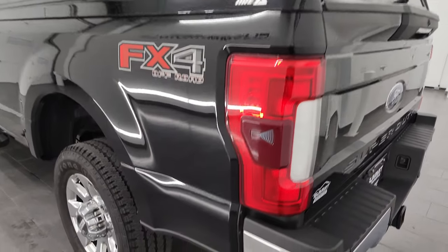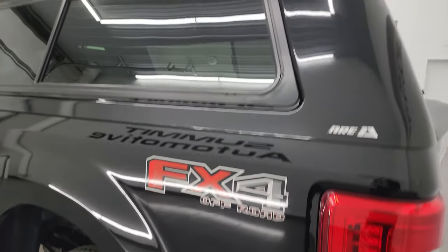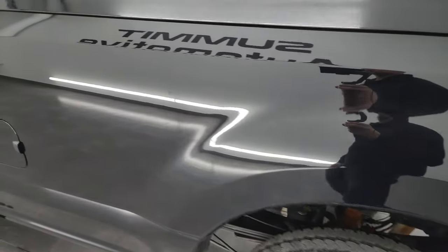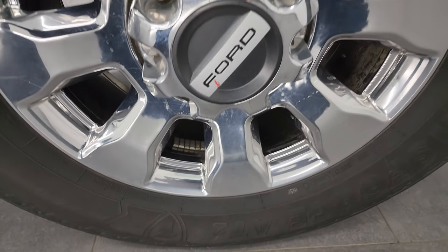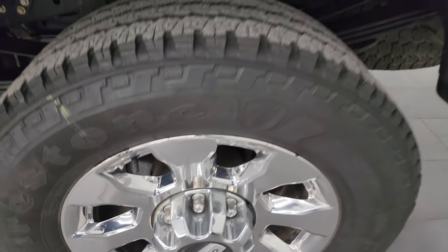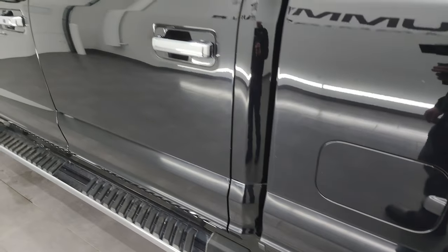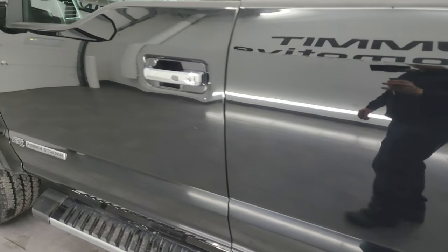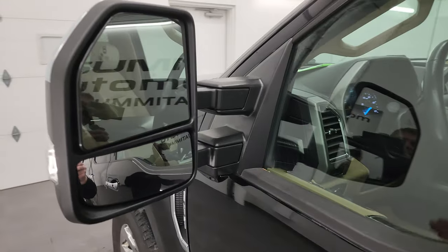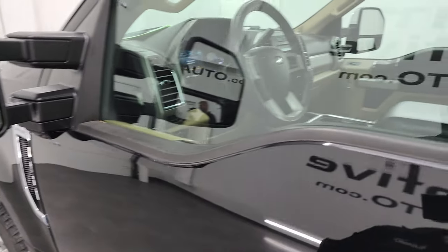Coming around to the driver side, just as clean as the passenger side — no major dents or dings on the box. For full disclosure, the back wheel on this side has just a couple of small chips, but nothing too bad. Going down the rest of the side, the doors and cab all look really good. This one has the power scope mirrors — they power fold in, power telescope out — with blind spot monitoring, built-in directional signals, and that 360 camera like we talked about.